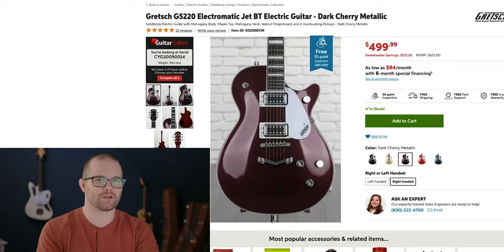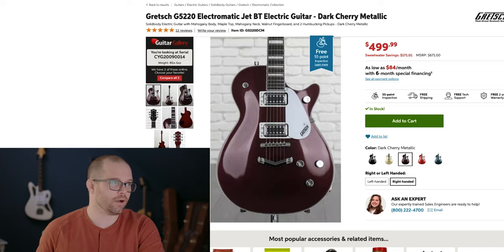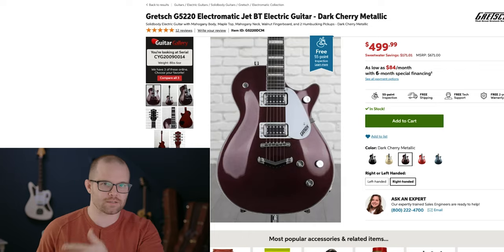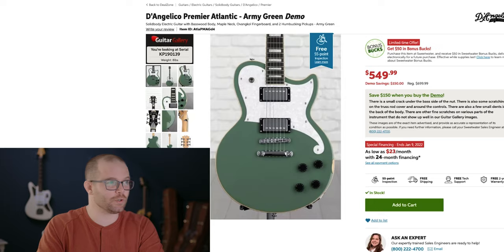Number three: the Gretsch G5220 Electromatic Jet BT electric guitar — who names these, honestly? Anyway, this to me is another stunner. Mahogany body, maple top, mahogany neck, walnut fingerboard, two humbucking pickups, bound fretboard with inlays — just so beautiful. I love this one because it doesn't have a Bigsby on it; I'm just not a huge fan of that. A hardtail Gretsch is just a fantastic instrument, and again a great price — $499. You've got a hundred dollars to spare.